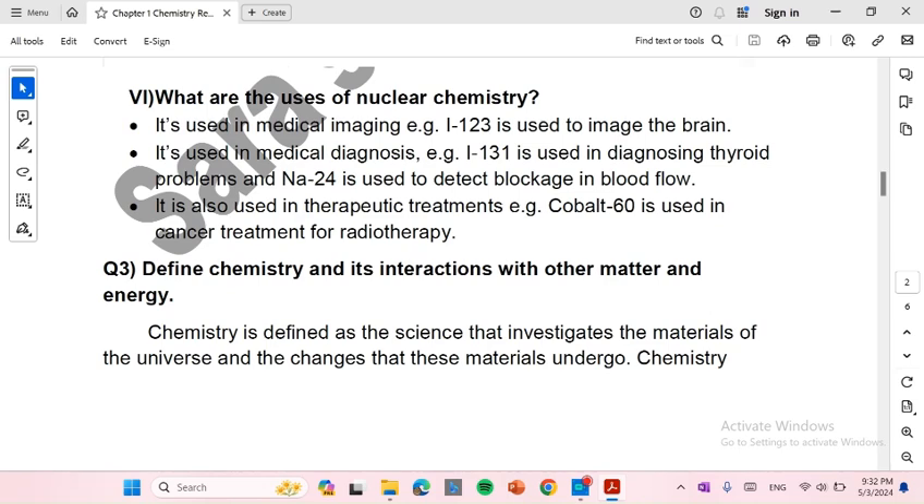Nuclear chemistry is also used in therapeutic treatments. For example, cobalt-60 is used in cancer treatment for radiotherapy.